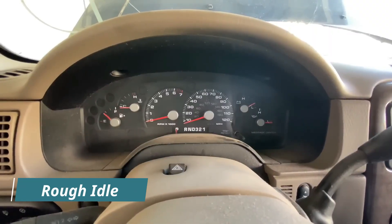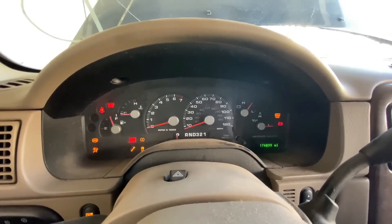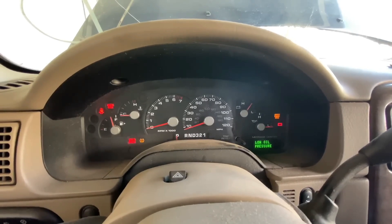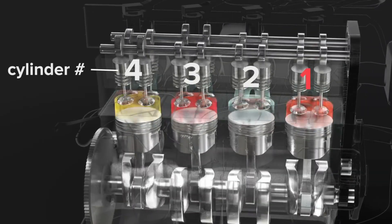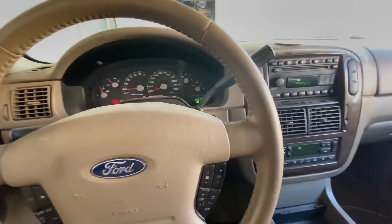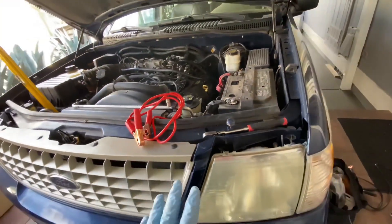Number four: rough idle. When the car is idling — stationary with the engine running — the ECM still relies on information from the crankshaft sensor to maintain a stable engine speed. If the sensor provides inaccurate readings, the ECM may struggle to maintain the correct ignition timing for each cylinder. This can be felt as abnormal vibrations in the car, which might be stronger than usual. The engine speed on the tachometer might also appear unstable or fluctuating. A persistent rough idle can put extra stress on engine and transmission components.